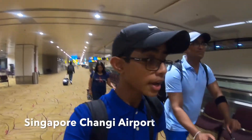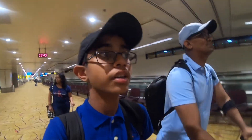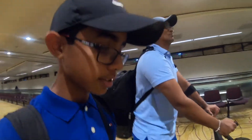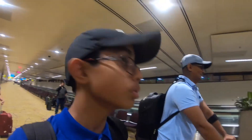So we have arrived at Singapore Changi Airport. Our terminal is back there but we decided to go exploring for a bit. We may get a little bit of a snack to eat and in about an hour and 27 minutes we will arrive back.